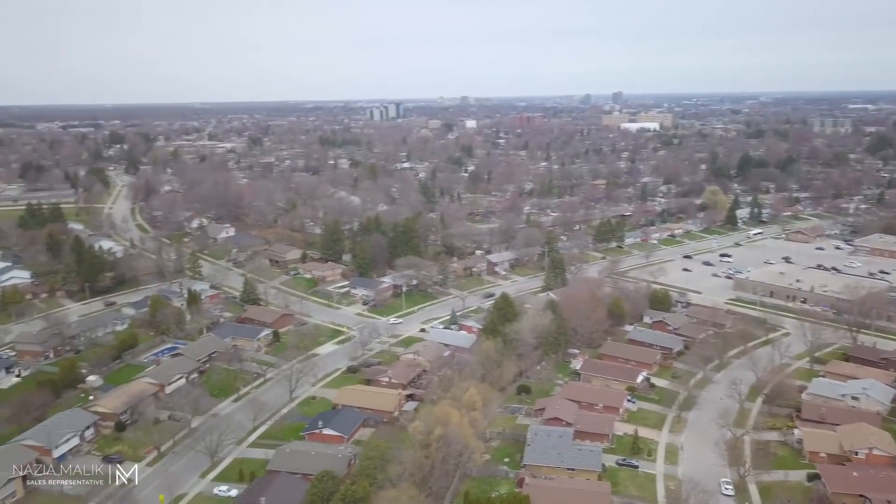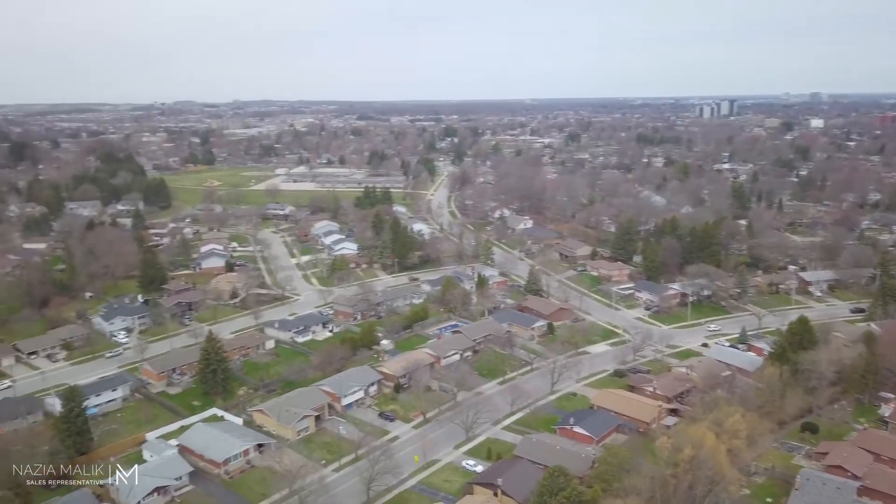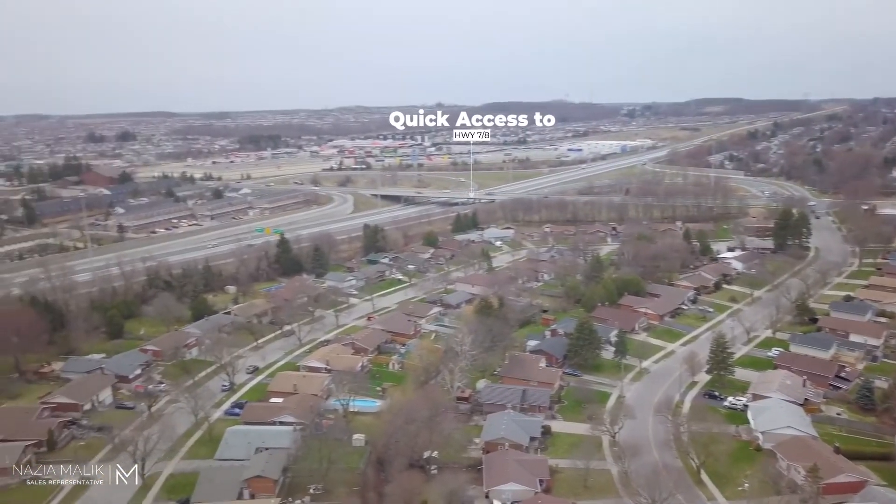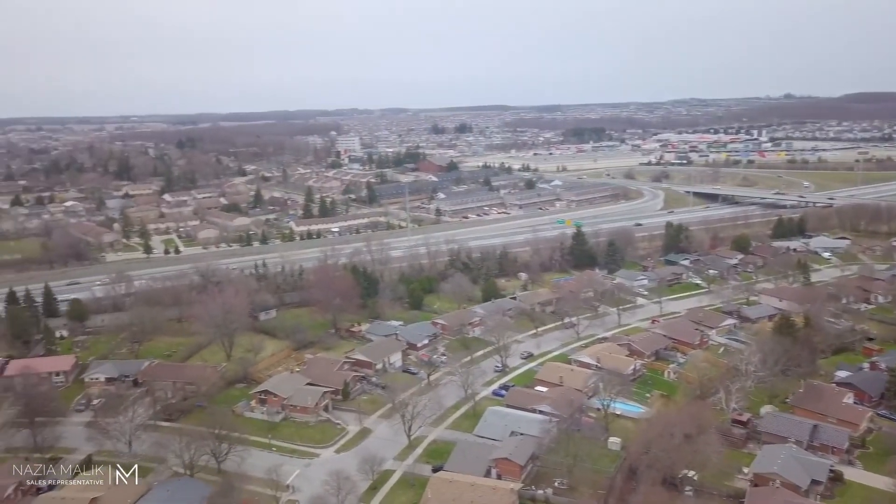Nestled in the highly sought-after neighborhood of Forest Hill, this four-level backsplit is located close to the expressway, schools, shopping centers, and so much more.